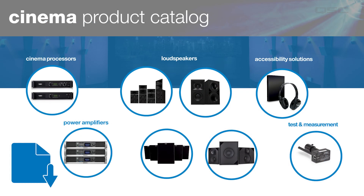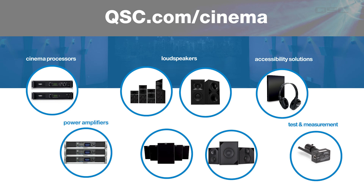Well, that's our cinema product catalog at 10,000 feet. Don't forget to check out the links and downloads section for more details on the products that interest you, and you can find more information on all of our cinema products at qsc.com/cinema. Thanks for watching — come back for more when you're ready.